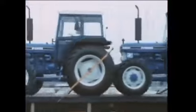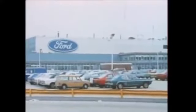Basildon assembles the 3-, 4-, and 6-cylinder Series 10 range of tractors for the British and European markets and for many overseas countries. Here are also made the 3-, 4-, and 6-cylinder engines, as well as the hydraulics for these models, together with a huge range of other components and assemblies.